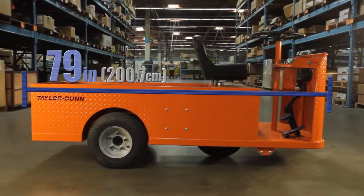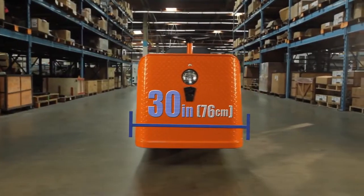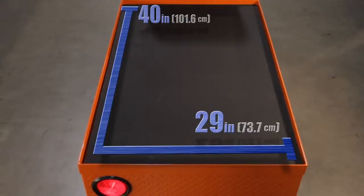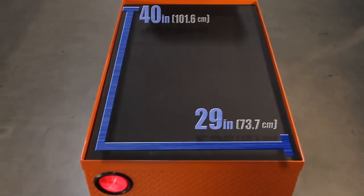At only 79 inches long and 30 inches wide, these compact trucks can clear narrow aisles and standard doorways. The Mule bed size is 40 inches long by 29 inches wide.